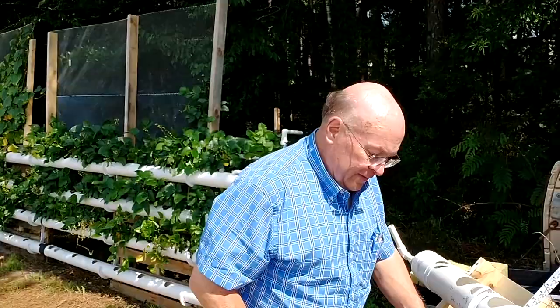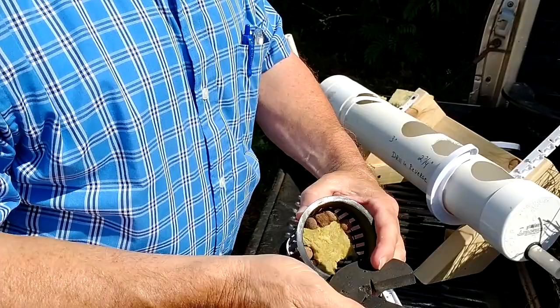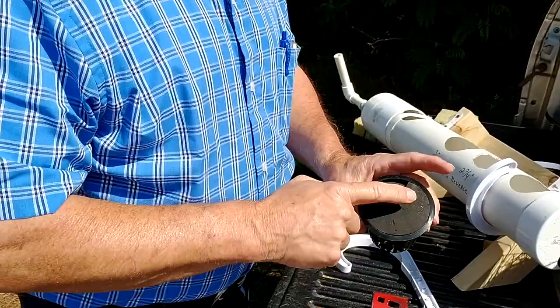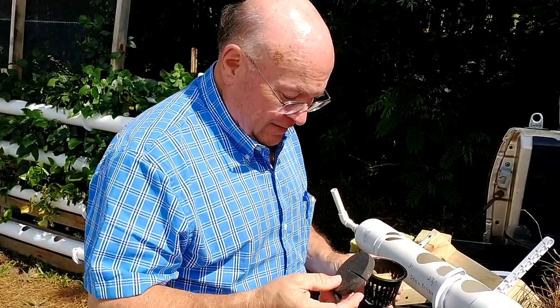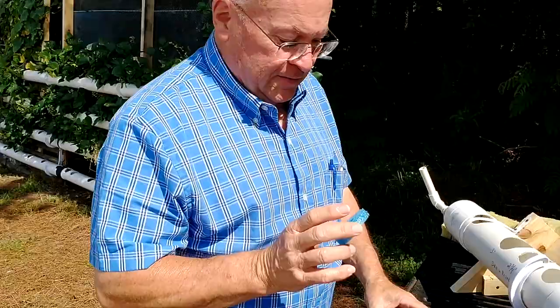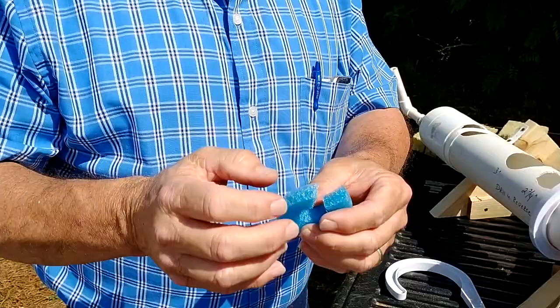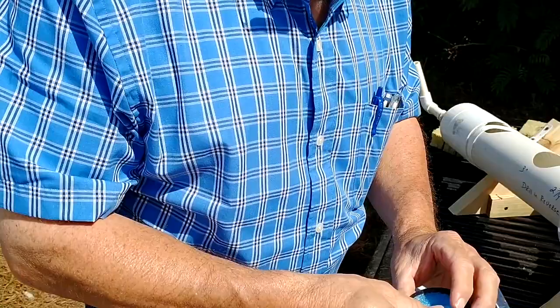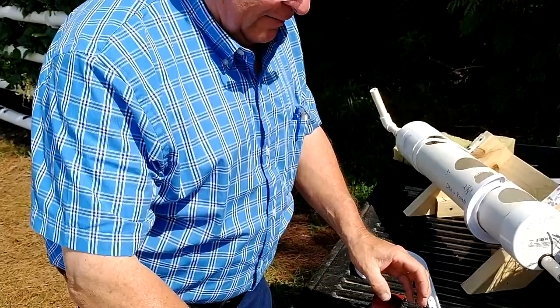In these net cups, besides using rock wool, if you don't want to use hydroton for support, they make neoprene inserts — you just put your plant head right there and let it grow. But I don't like that because they're a dollar a piece. There are 265 holes in this rail system, so that's $265 just for those — way too much. Instead, you can use a pool noodle from Walmart; sometimes they're two or three dollars, but you can catch them on sale for a dollar. You just cut a little niche out, fit it in the net cup, and it supports your plant for about a nickel a piece instead of a dollar.